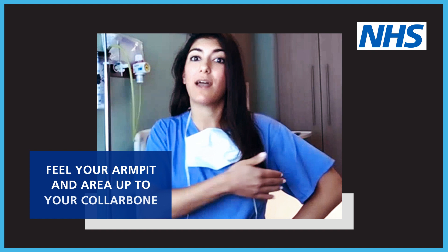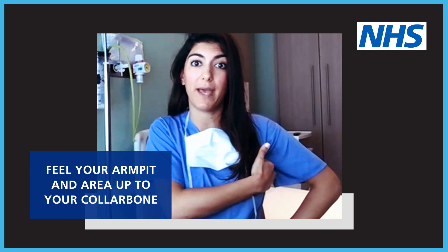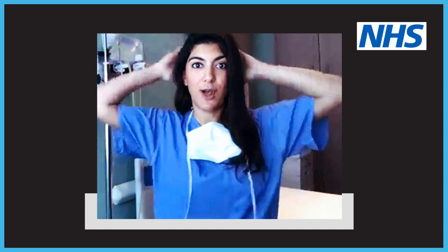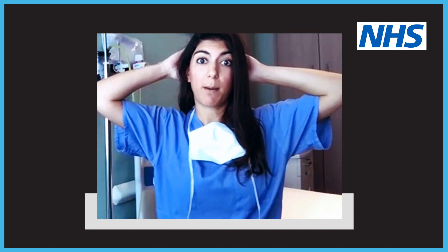Any skin dimpling, puckering, any rashes or lumps and bumps that are visible. Next, take one hand and feel under the opposite armpit — have a feel for any lumps or bumps. Do the same thing with your other hand. Once you've done that, pop both hands behind your head. Now have a look again for any lumps, bumps that are visible, skin changes, and so on.